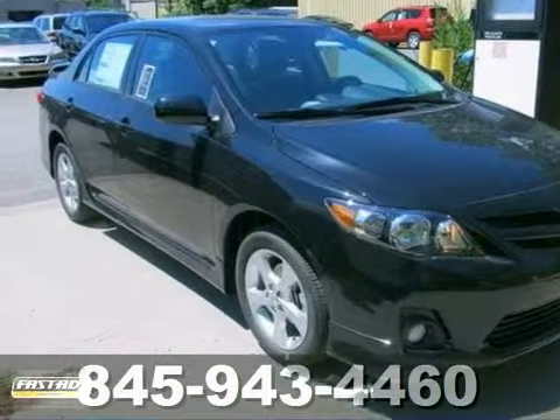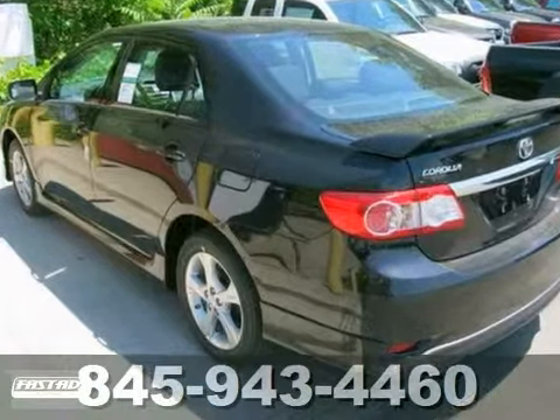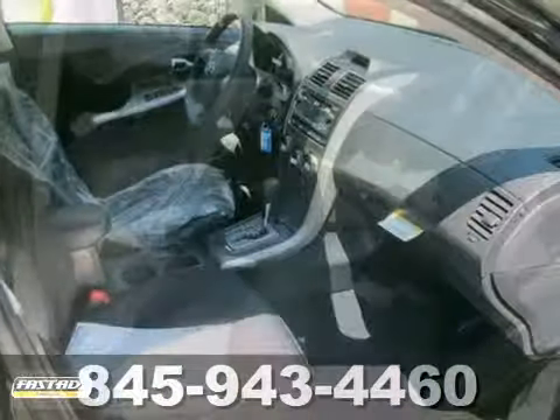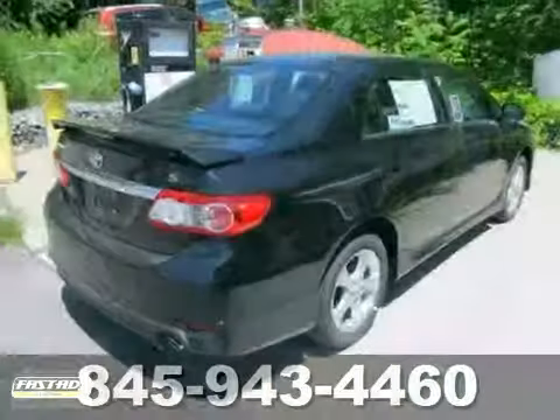Looking for an outstanding deal on a fantastic looking 2012 Toyota Corolla? Well, we've got it. You just simply can't beat a Toyota product. You'll also get a CD player, air conditioning, and an efficient 4-cylinder engine. The alloy wheels and rear spoiler only make it more appealing.